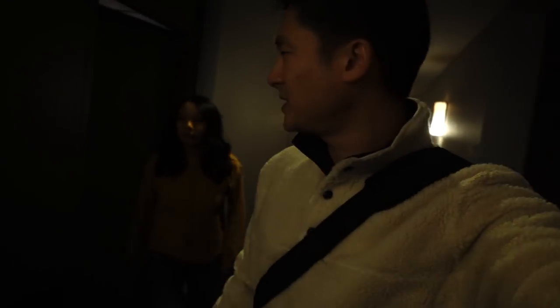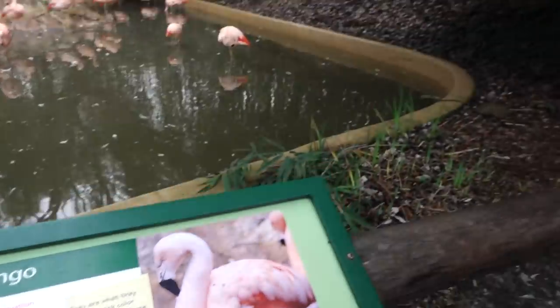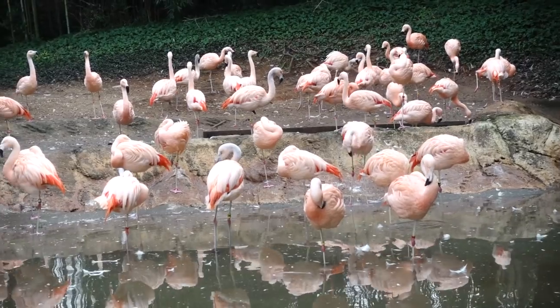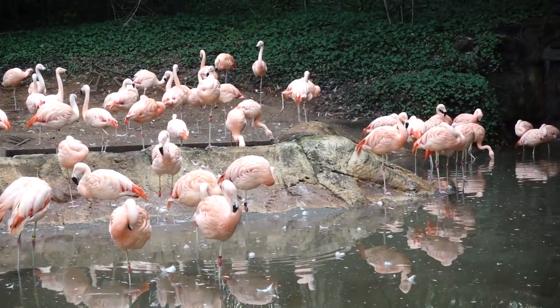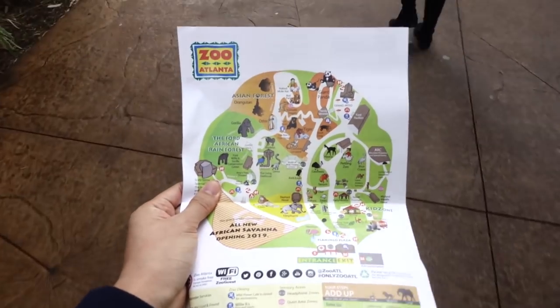We're going to be checking out the zoo first, which I haven't been to since I was maybe 12 years old. We're here at the Atlanta Zoo. I can't remember the last time I was here, but I don't remember anything. The first thing you see when you get in here — flamingos! These are Chilean flamingos, as opposed to the more popular other flamingos. Just kidding, I know nothing about flamingos. Look at these guys! We got our map going — there are so many animals. I'm so excited.